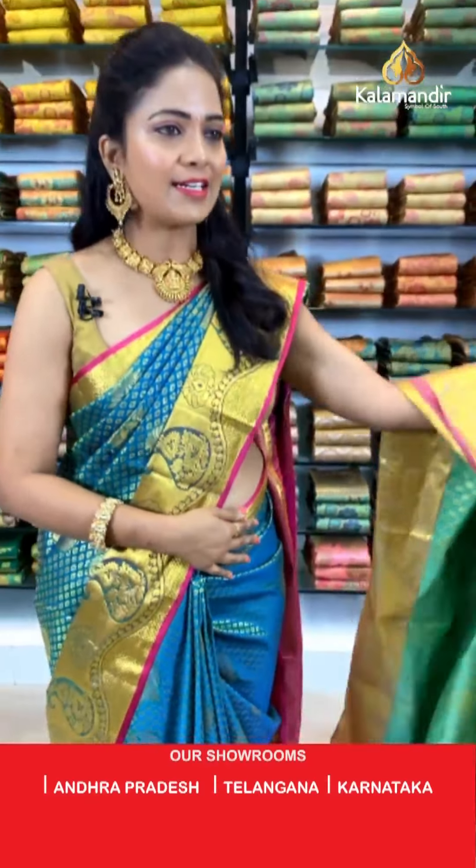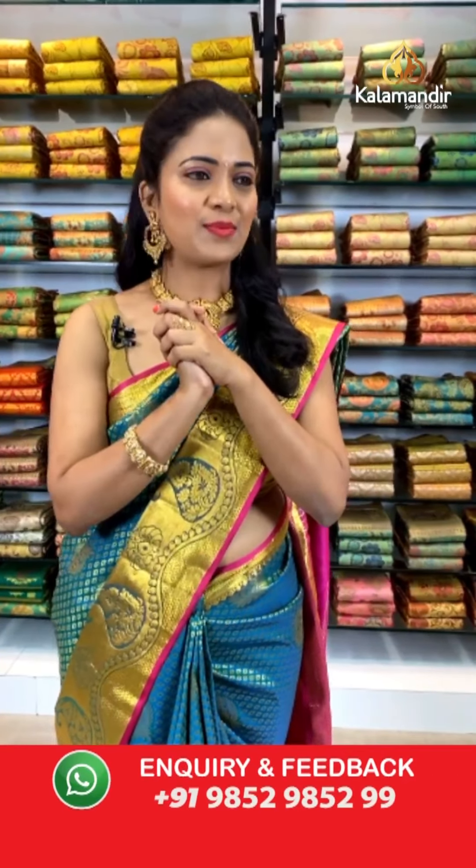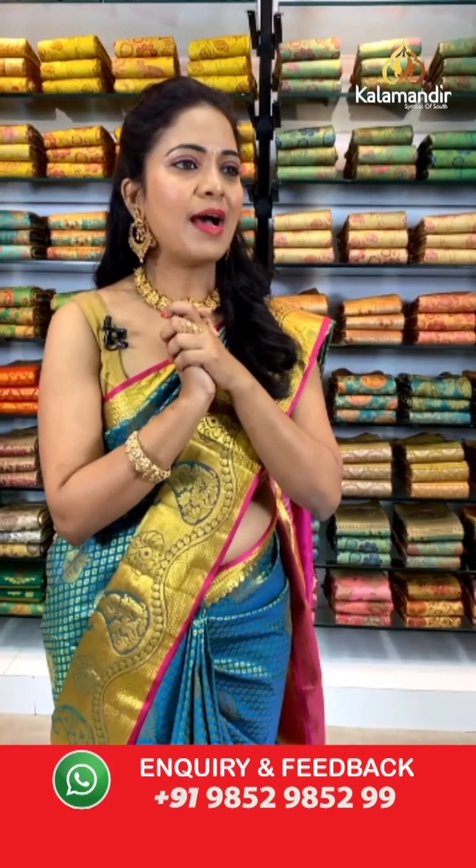Sonali garu, thank you for sharing that you received your parcel and loved the saree color! Kiran garu, yes — COD is available and shipping is free all over India.